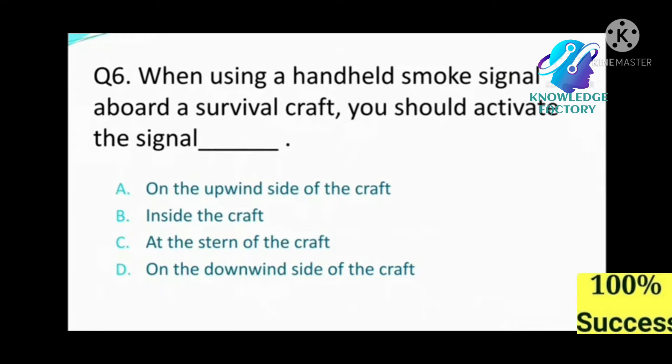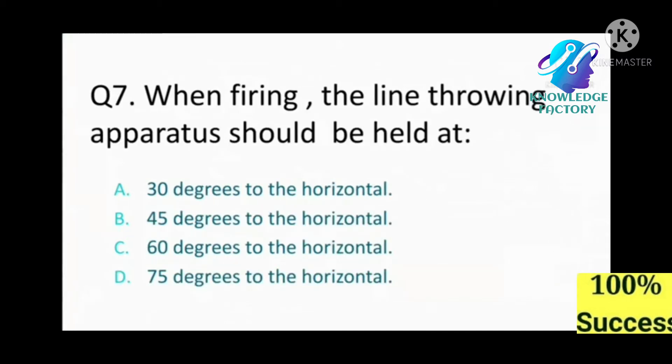Question number six: When using a handheld smoke signal aboard a survival craft, you should activate the signal: A) on the upwind side of the craft, B) inside the craft, C) at the stern of the craft, D) on the downwind side of the craft. Answer: D, on the downwind side of the craft.